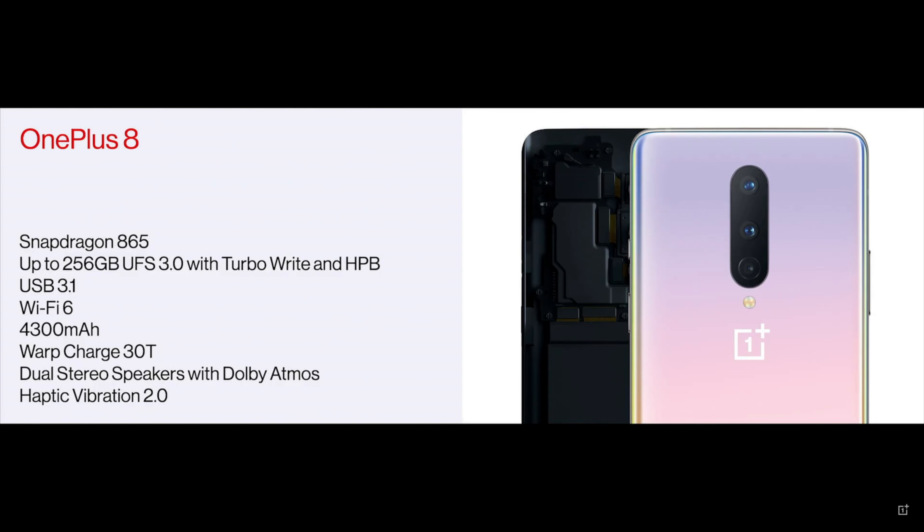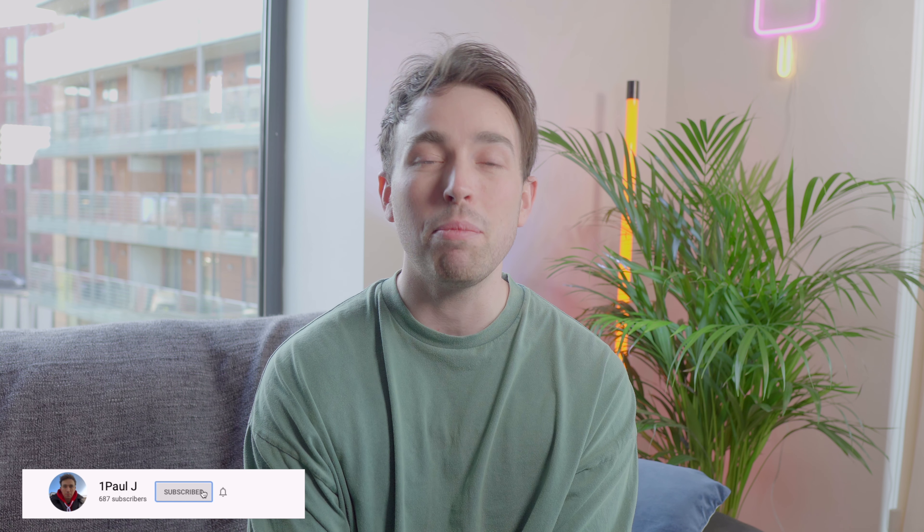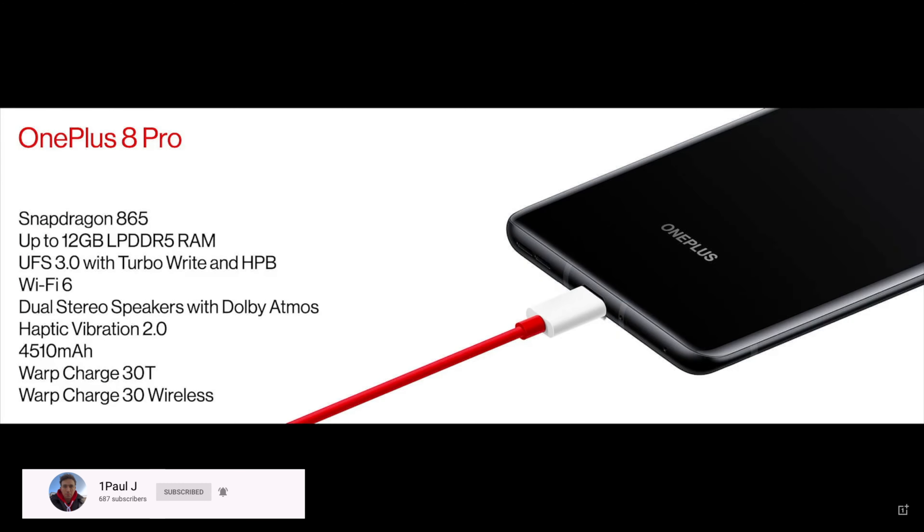The OnePlus 8 comes in two different versions: one with 8GB of RAM and 128GB of storage, and then a 12GB of RAM and 256GB of storage phone. And then you have the same with the OnePlus 8 Pro.